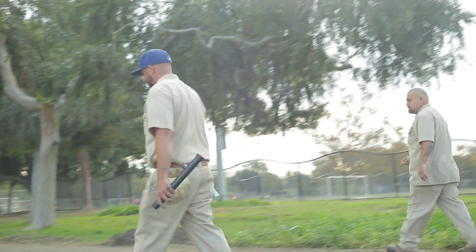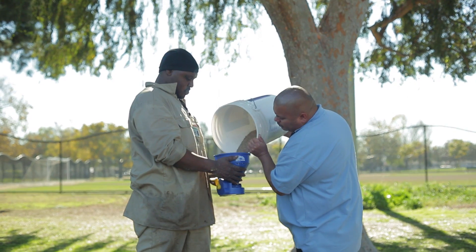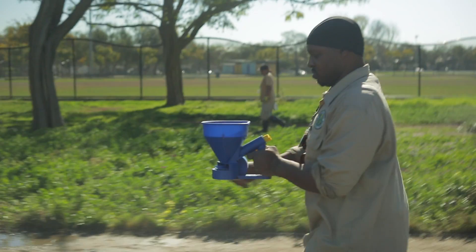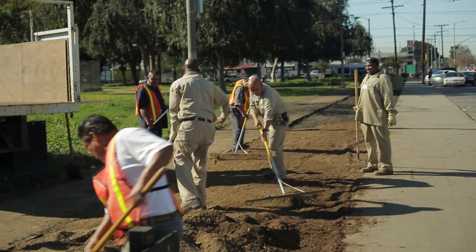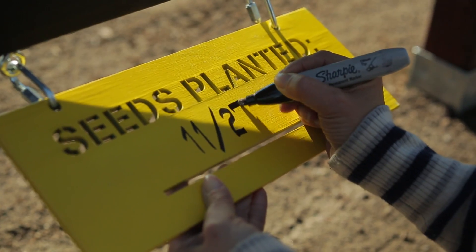The seeds get planted now in November. They'll be growing through the winter very slowly because it's cool and there's not much life. In about April or May we'll be getting flowers. You'll be able to get a map and drive around the county looking at all these sites.